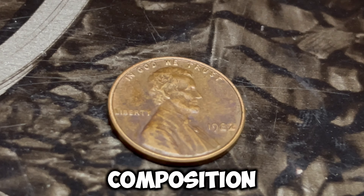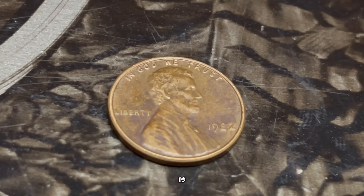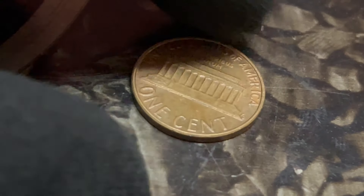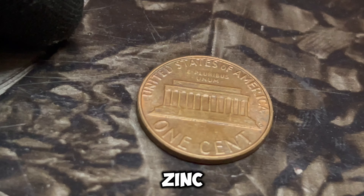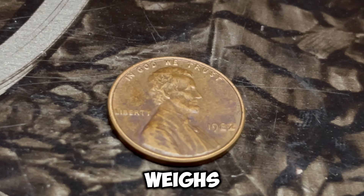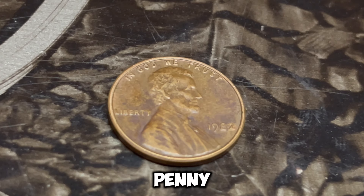So how can you tell if your 1982 D penny is the valuable copper version? Here are a few tips — let's do a quick demonstration. Here we have a digital scale. We'll weigh a known copper penny and a known zinc penny. The copper penny weighs 3.11 grams, and the zinc penny weighs 2.5 grams. If your 1982 D penny weighs around 3.11 grams, you might just have a winner. A 1982 D copper penny in pristine condition can be worth up to a million dollars to the right collector. Even those in less than perfect condition can fetch thousands of dollars. The key is to have the coin authenticated by a professional grading service.